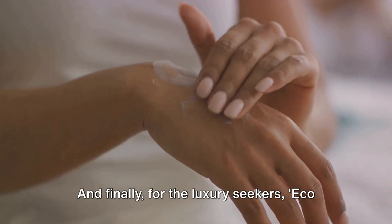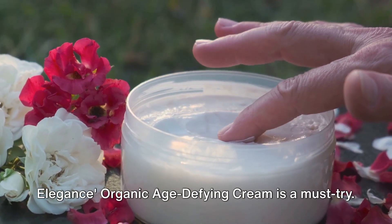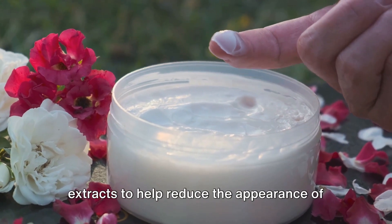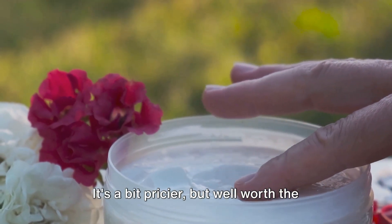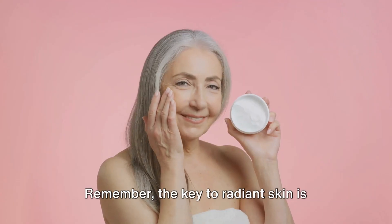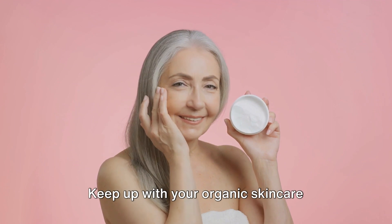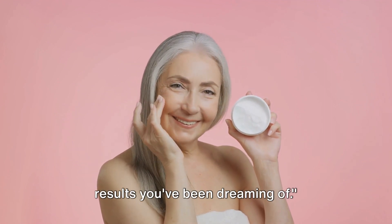And finally, for the luxury seekers, Eco Elegance Organic Age Defying Cream is a must-try. It's a rich cream that uses unique plant extracts to help reduce the appearance of fine lines and wrinkles. It's a bit pricier, but well worth the investment for its high quality organic ingredients. Remember, the key to radiant skin is consistency and patience. Keep up with your organic skincare routine, and over time you'll see the results you've been dreaming of.